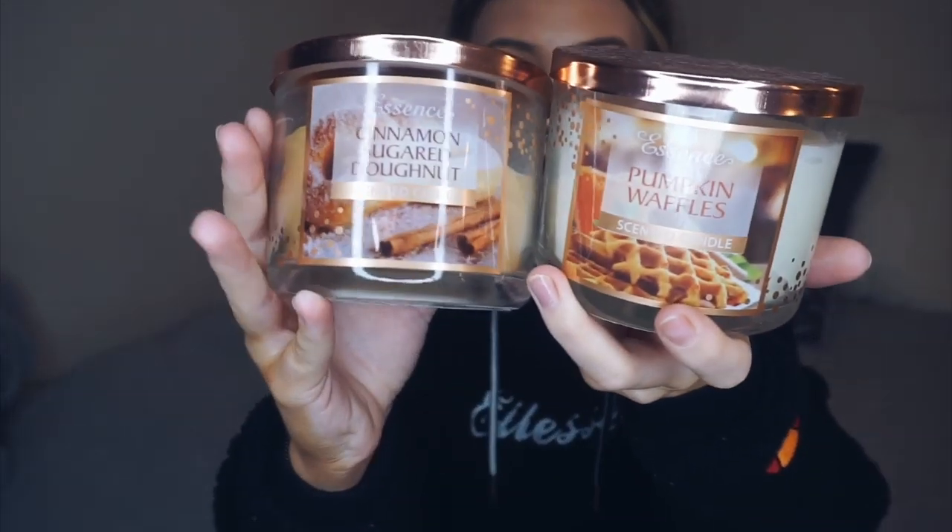Candles. Look how pretty these candles are — how cute are they? They're copper, rose gold however you want to say it, and they look so expensive. They're from B&M. They smell like Christmas in a candle — there's just no other way to explain it. It is beautiful. I'm so excited for Christmas. Cinnamon sugar donut — I don't even really like cinnamon, but this is amazing. You just need it, you really do.